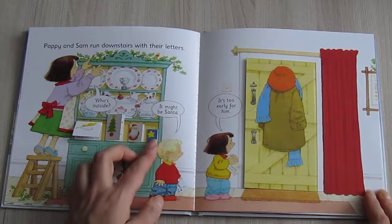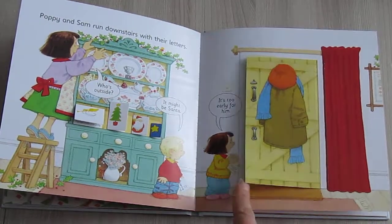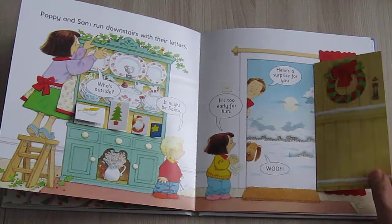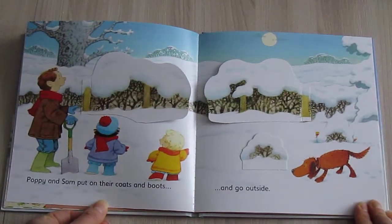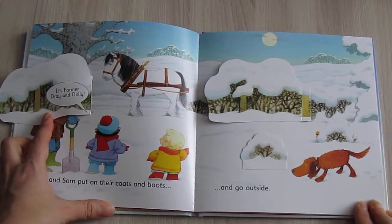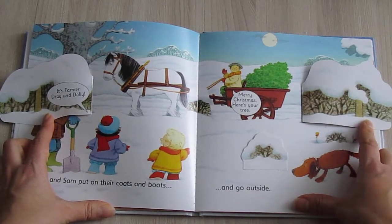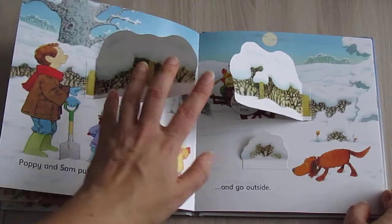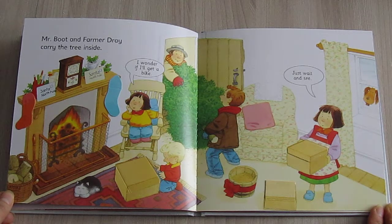"Season's greetings!" "It might be Santa!" "It's too early for him." "Here is a surprise for you!" Poppy and Sam put on their coats and boots and go outside. It's Farmer Dre and Dolly. "Merry Christmas! Here is your tree."